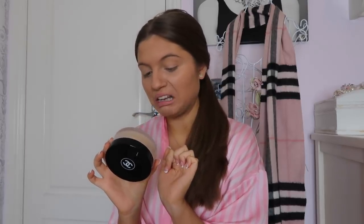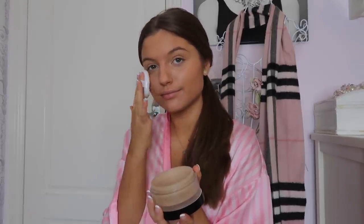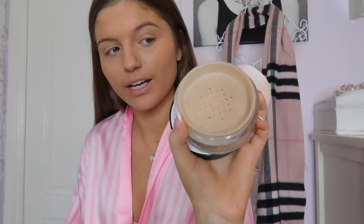Then I do my powder just to set my face. This is the Chanel Poudre Universelle Libre — basically their translucent powder. Sometimes if I'm feeling extra, I'll use the little powder puff they give me. The only thing I really dislike about loose powders is these little holes they give you — they just don't do anything. I can't get to my powder.